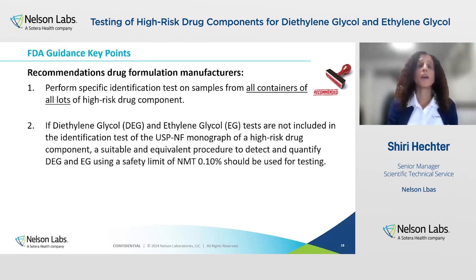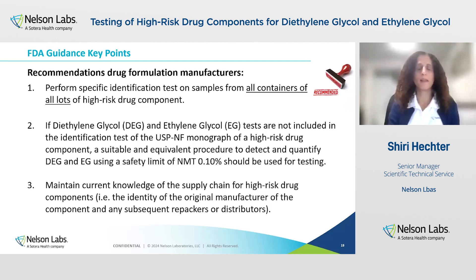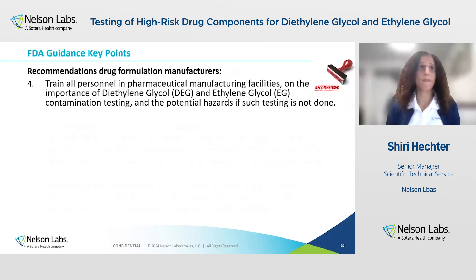If diethylene glycol and ethylene glycol tests are not included in the identity test in the USP monograph, a suitable procedure must be developed that can detect and quantify diethylene glycol and ethylene glycol for a safety limit of not more than 0.10%. It is also recommended for manufacturers to maintain current knowledge on the supply chain for high-risk drug components — meaning to know the identity of the original manufacturer, repackers, or distributors. It is recommended to train all personnel in the pharmaceutical manufacturing facility on the importance of testing for diethylene glycol and ethylene glycol and the potential hazard if such testing is not performed, specifically those responsible for receipt, testing, and release of these components.